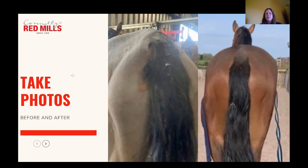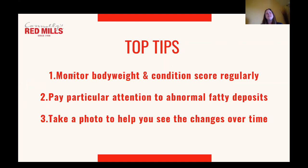My top tips are to monitor body weight and condition score regularly — every two weeks is a good idea, as that will help you notice any changes and address them early. When you're condition scoring, pay particular attention to abnormal fatty deposits such as a cresty neck or fat pad behind the shoulder. Taking photos — both from the side and the back on a regular basis — can be a great way of helping you monitor changes over time, since we see our horses every day and it can be difficult to notice little changes.